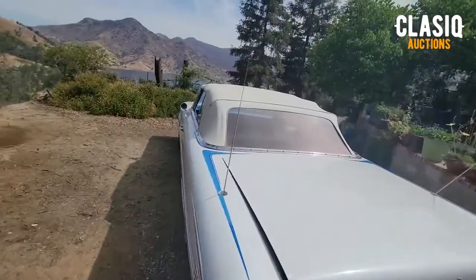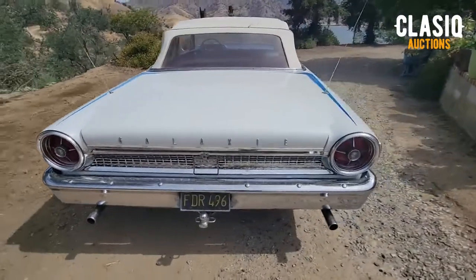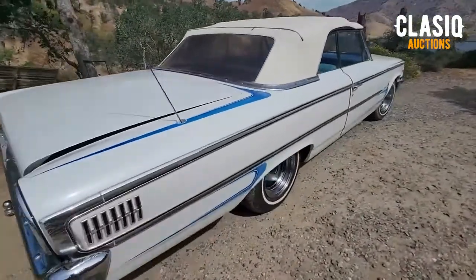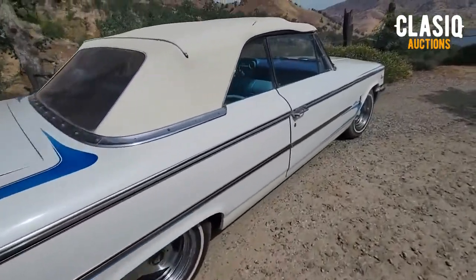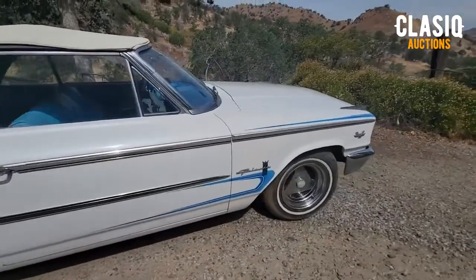This original numbers matching 390 V8 was balanced and blueprinted at 77,000 miles and still runs strong. It is mated to a rare factory 4-speed manual transmission. Chrome tip dual exhausts provide a nice rumble.